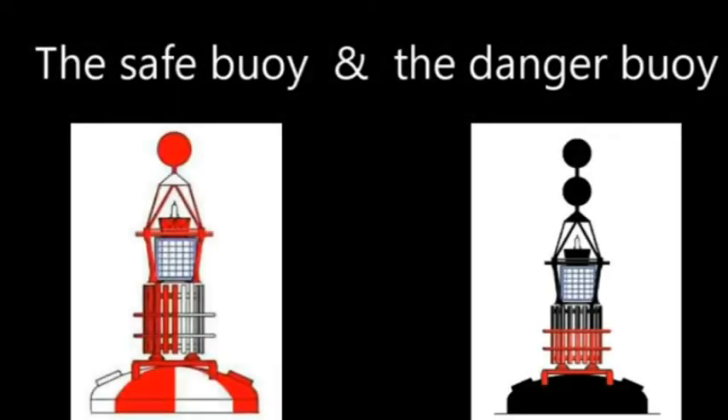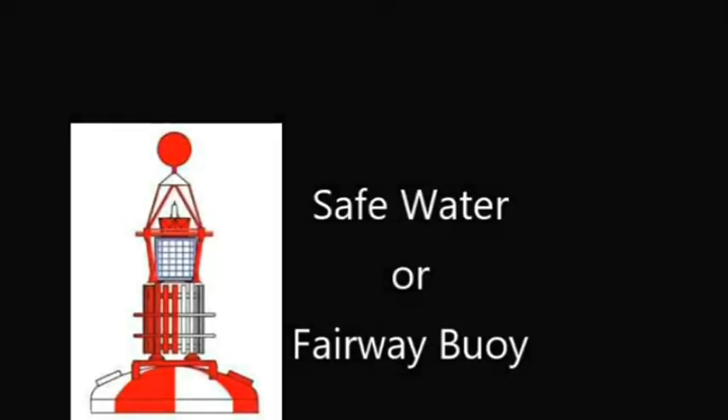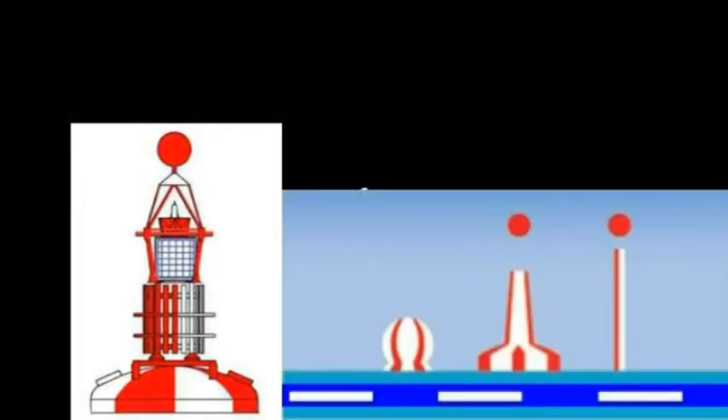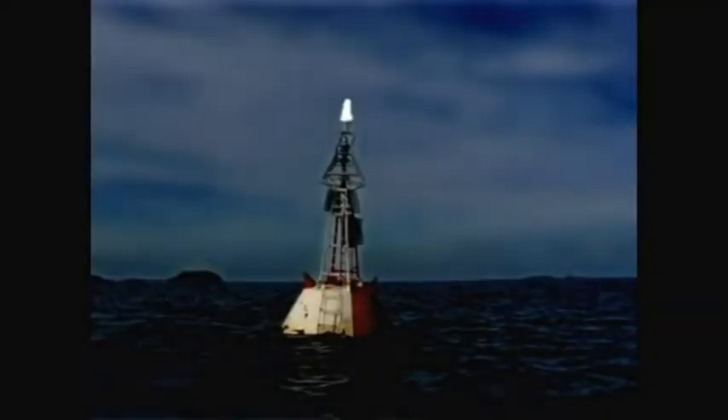Two buoys that are easily remembered if you group them together are the safe water buoy and the danger buoy. The safe water buoy is red and white — you can think of that like a stick of candy — and it has a red ball on top, like a red apple. When you've been out at sea and you're looking to get into port, this is the welcome buoy, and it's quite often used to show where the start of the channel is.